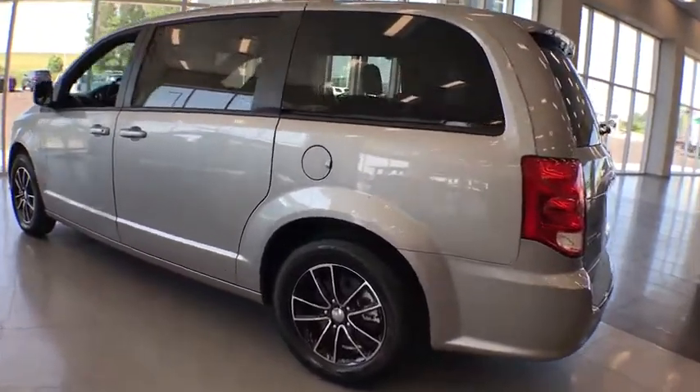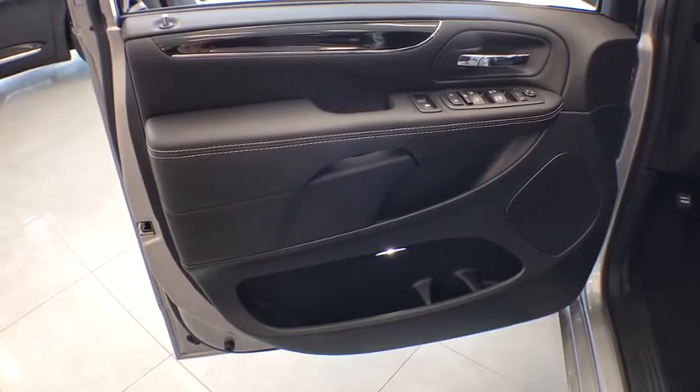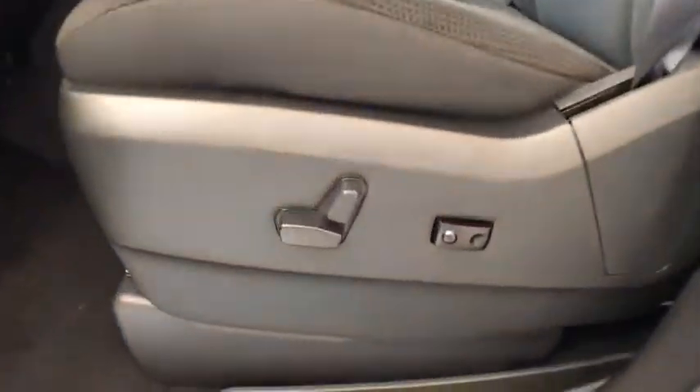Auto dimming rear view mirror, floor mats, four wheel disc brakes, cruise control, hard disc drive media storage, rear defrost, front wheel drive, MP3 player, passenger airbag, child safety locks, power door locks. Is love at first sight really possible? Let us know when you stop in.